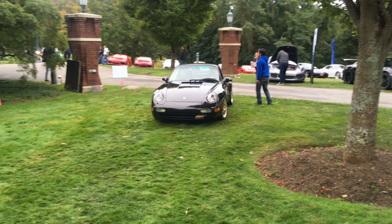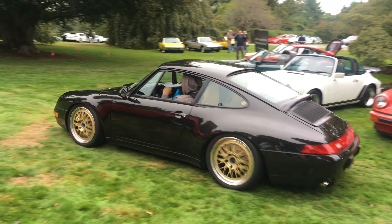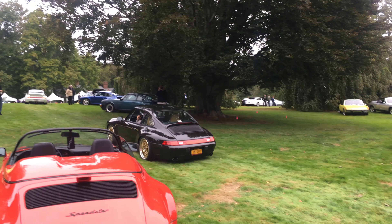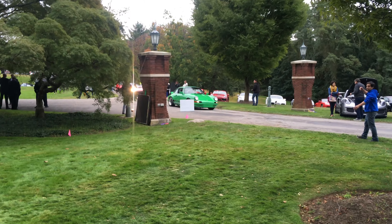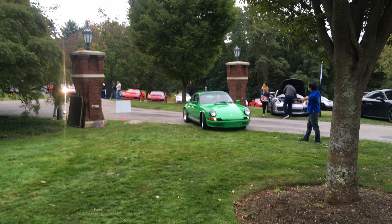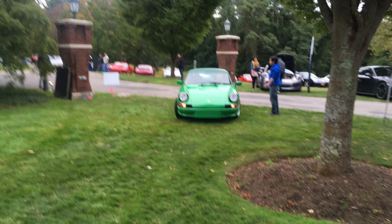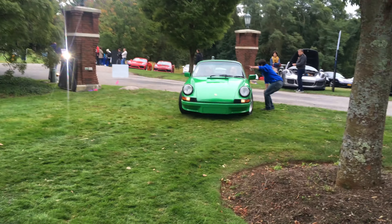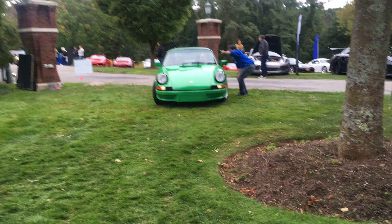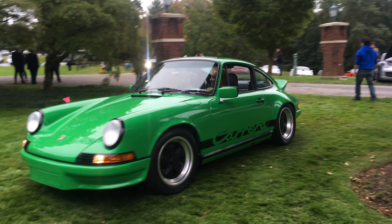Now here come all the air-cooled Porsches! Air-cooled guys rolling through — oh my gosh, look at this car right here! Look at this thing, absolutely amazing guys. Check this out — you won't see anything like this anywhere. Listen to this thing!